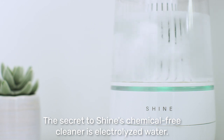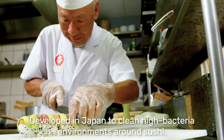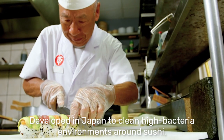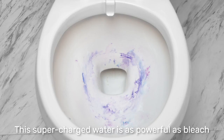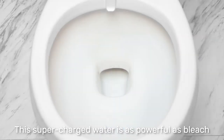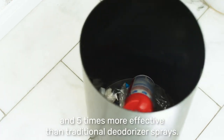The secret to Shine's chemical-free cleaner is electrolyzed water. Developed in Japan to clean high bacteria environments around sushi, Shine uses electricity to transform the tap water into electrolyzed water. This supercharged water is as powerful as bleach, and five times more effective than traditional deodorizer sprays.